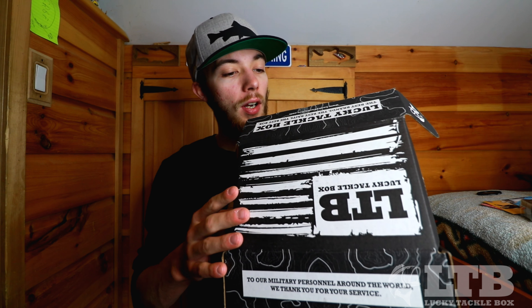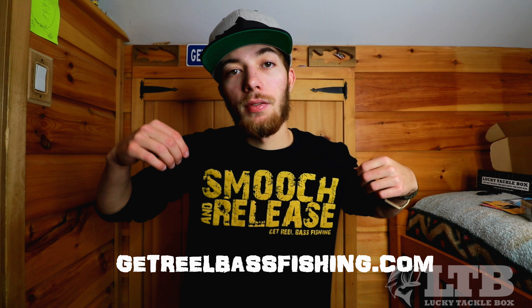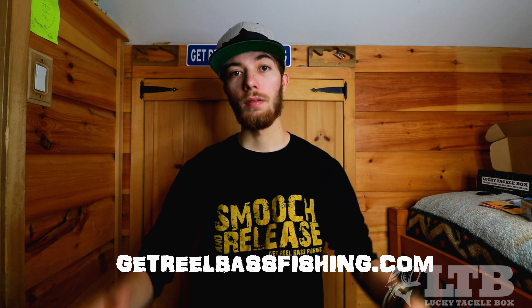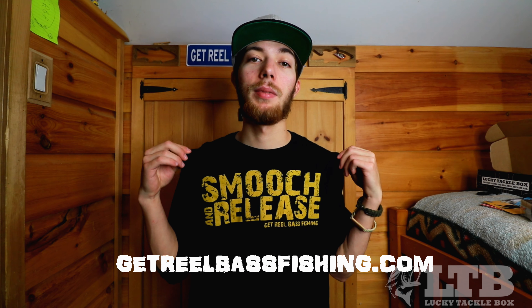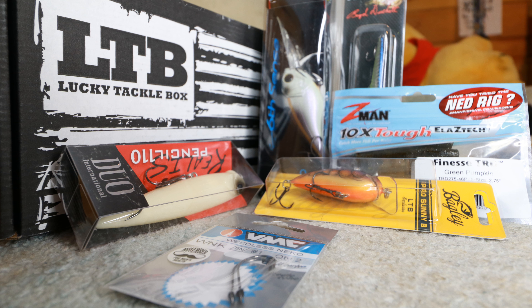With that being said guys, go check out Lucky Tackle Box on YouTube, Instagram, Facebook, and Twitter — go check out their website and purchase yourself an LTB box. They've got a lot of good stuff coming in the future and a lot of cool gear too — T-shirts, hats, everything. Go check them out at luckytacklebox.com. Also check out the Smooch and Release line at getrealbassfishing.com — they're only about $15 for short sleeves, a little more for long sleeves, but they are the bomb. They're repping a cool movement of love and fish. Stay real, have a great Thanksgiving, happy holidays — until next time I'll be doing a casting reel video. See you later guys — stay real, smooch and release, have some fun on the water.